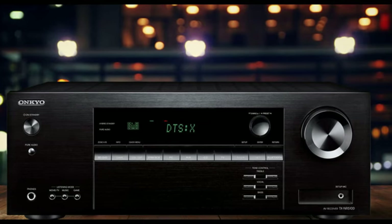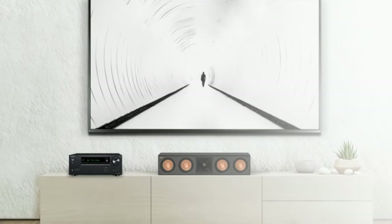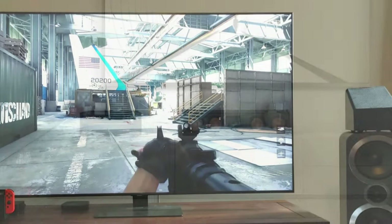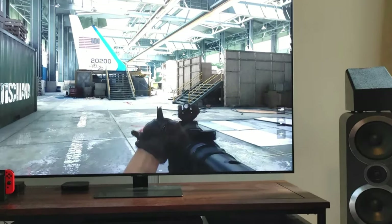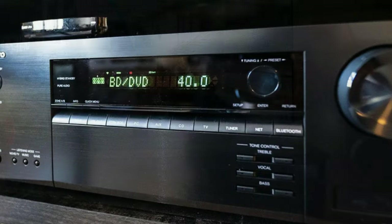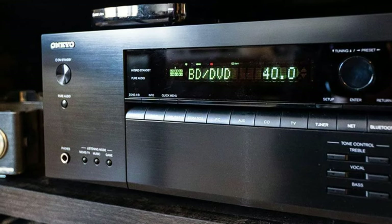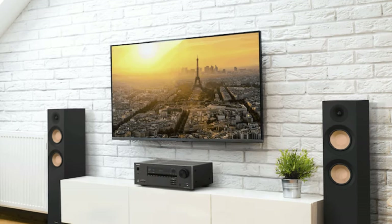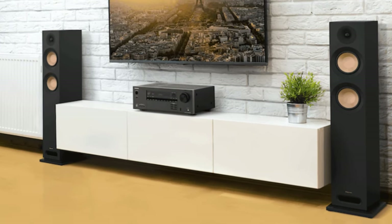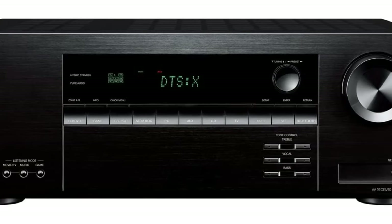When we dig into more supported standards, this Onkyo model gets even more impressive. It's compatible with Dolby Atmos and DTS-X processing, Sonos port, AirPlay 2, Bluetooth, Chromecast, Alexa, and Google Assistant. There's built-in Wi-Fi and compatibility with ARC/eARC. HDR10+, Dolby Vision, and HLG — Hybrid Log Gamma — are also all supported, making this receiver very well-rounded for all kinds of optimization.